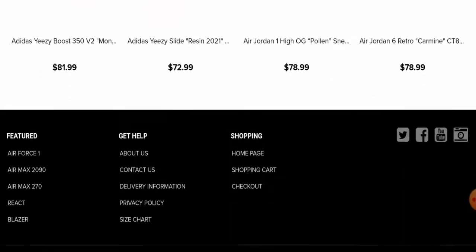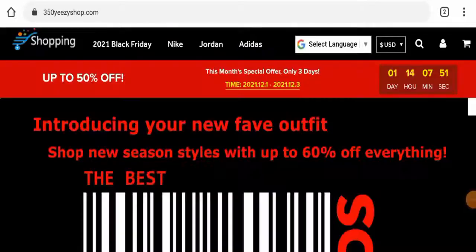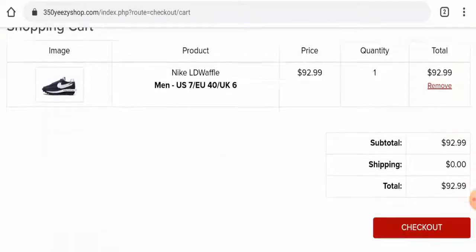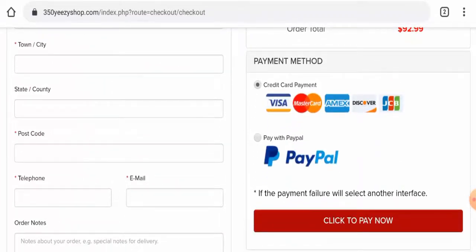Next, we will check the other details of this website, starting with their payment options. They haven't listed them separately here — for that you have to go to the checkout zone. We have checked and found that this website accepts Visa, PayPal, Amex, Mastercard, Discover, and many more.